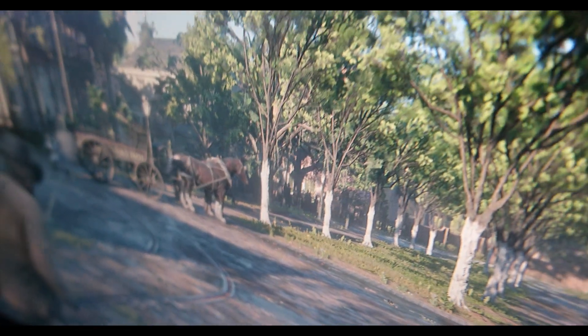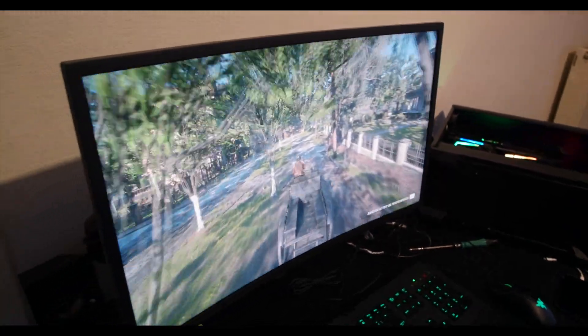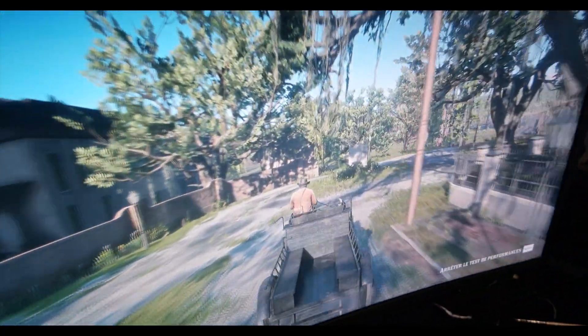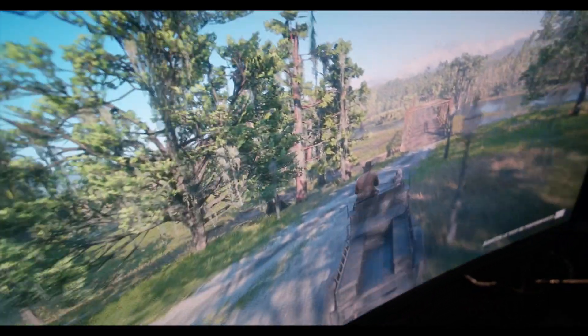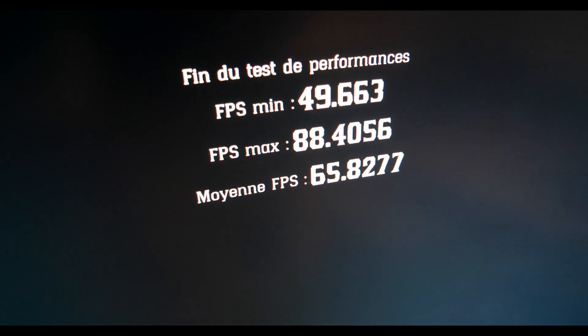At $510, the MSI RTX 2070 Super Gaming X is a great deal, offering all the performance of the RTX 2070 Super with far improved thermals over the Founders Edition. What makes the RTX 2070 Super special is NVIDIA's use of the TU104 — the same GPU as the RTX 2080 — allowing AIBs like MSI to repurpose existing RTX 2080 board designs and higher-end cooling solutions for the RTX 2070 Super.